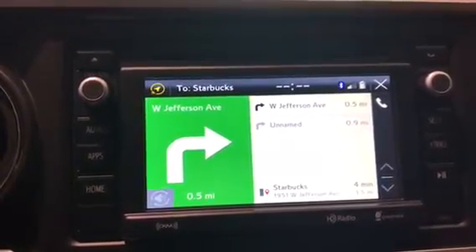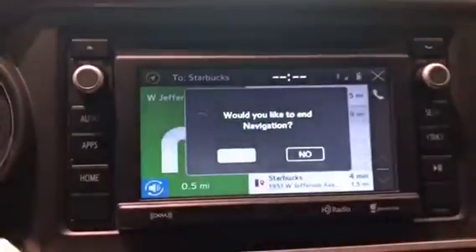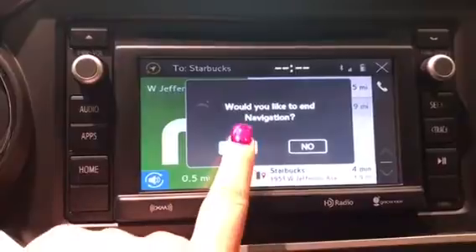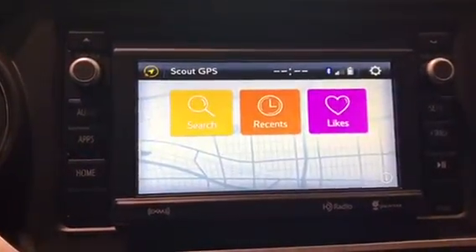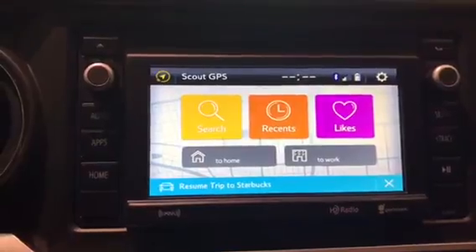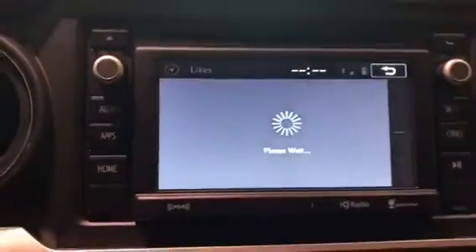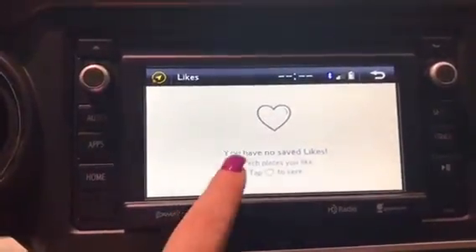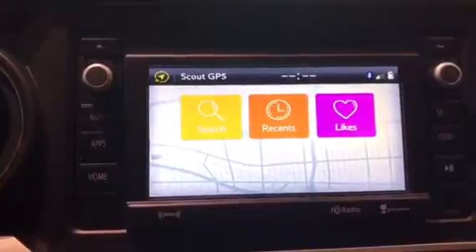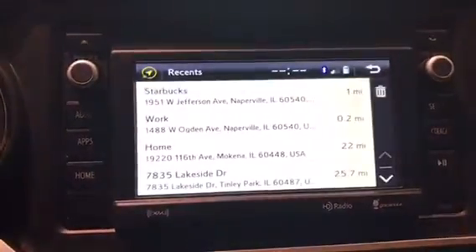Go to West Ogden Avenue and head south. So now if we want to go back out, we're going to click the X. It says: would you like to end the navigation system? We'll click yes. Now there are different places — so if you wanted to resume, it's down here. If you had any favorites or history, you can tap on the heart button on any of them.